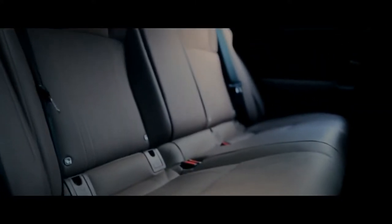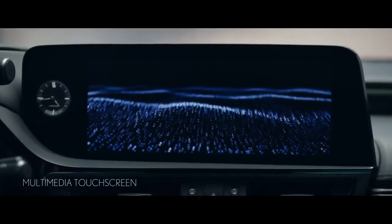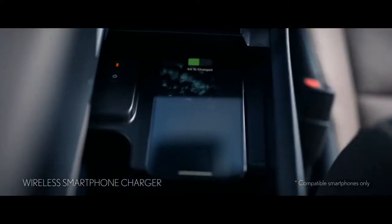Rear seat passengers can stretch out with nearly one meter of legroom. Choose a 12.3-inch multimedia touchscreen, triple-eye LED headlights, and a wireless smartphone charger.